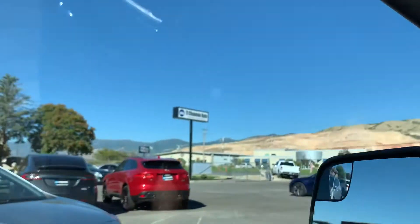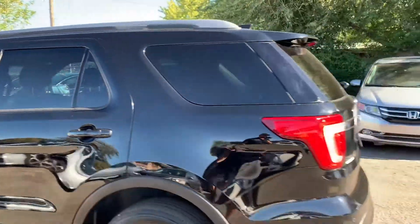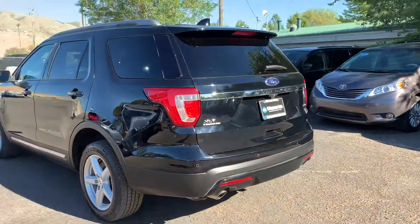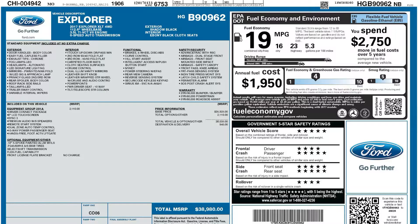This particular vehicle does have a branded title. It had some damage here in the rear end — you can see it was just cosmetic, and we were able to get it all fixed up. It has passed our 150-point inspection and the state of Utah safety inspection. For more inventory, visit us at TJChapmanAuto.com.